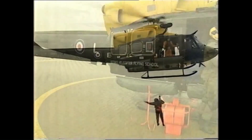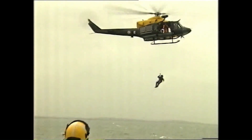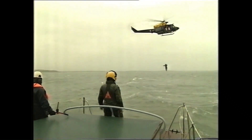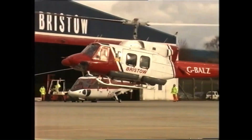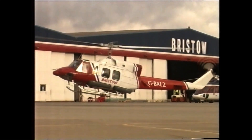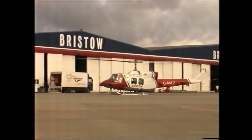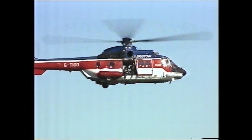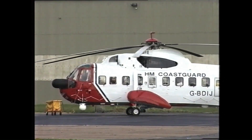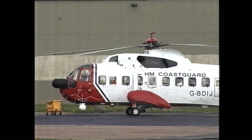Bristow Helicopters has been at the forefront of SAR operations and technology for nearly 20 years. Bristow has operated a range of helicopter types in specific and demanding SAR roles: the Bell 212 from offshore bases, the AS332 in the mountains and fjords of Norway, and the S61N for shore-based coastal and long-range maritime rescue.